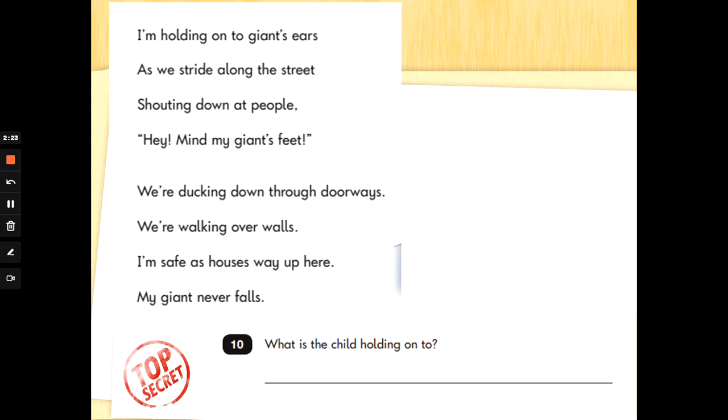I'm holding on to giant's ears as we stride along the street, shouting down at people: 'Hey, mind my giant's feet.' We're ducking down through doorways, we're walking over walls. I'm safe as houses way up here — my giant never falls.